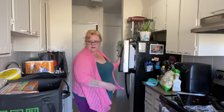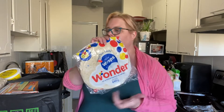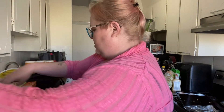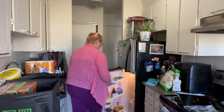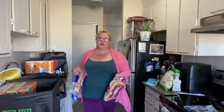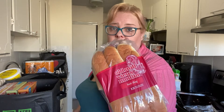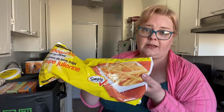We got some Wonder Wraps, some hot dogs — hot dogs were on sale, so of course with hot dogs I had to get some hot dog buns. Hot dog buns were $2.50. The Wonder Wraps were $3.99. Bread was $1.69.